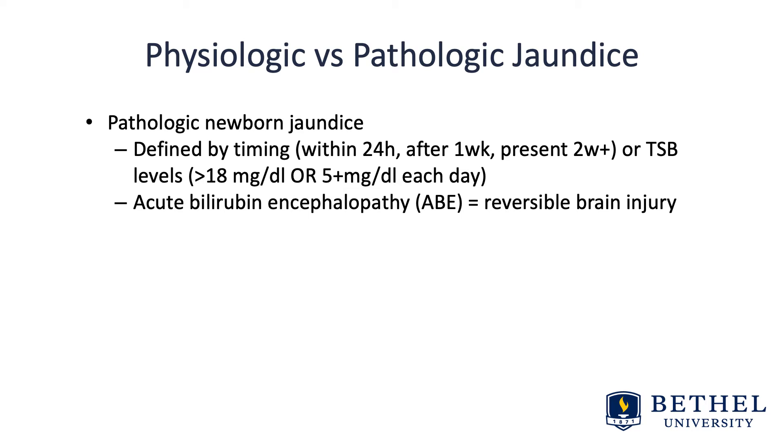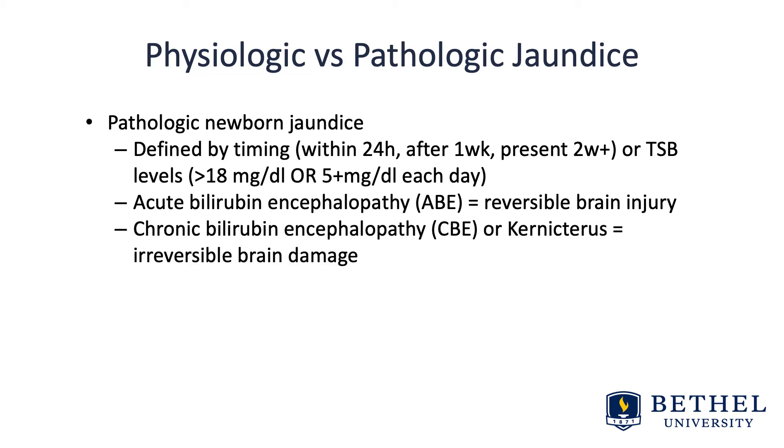Acute bilirubin encephalopathy, or ABE, equals reversible brain injury, whereas chronic bilirubin encephalopathy, or CBE — also known as kernicterus — is irreversible brain damage.